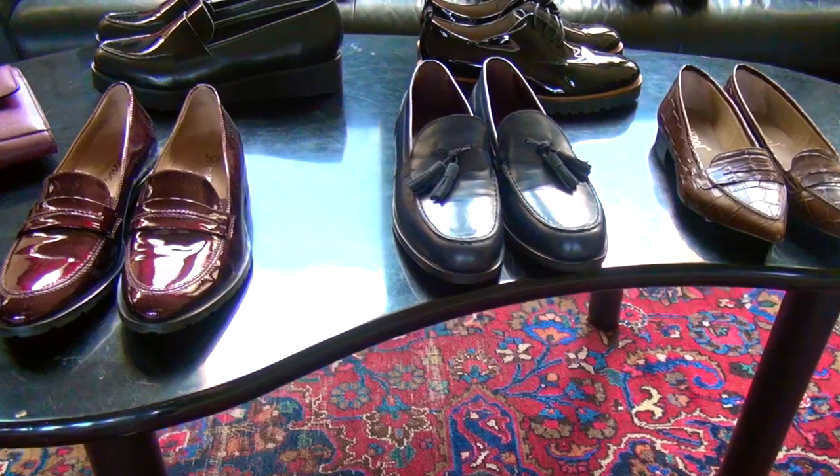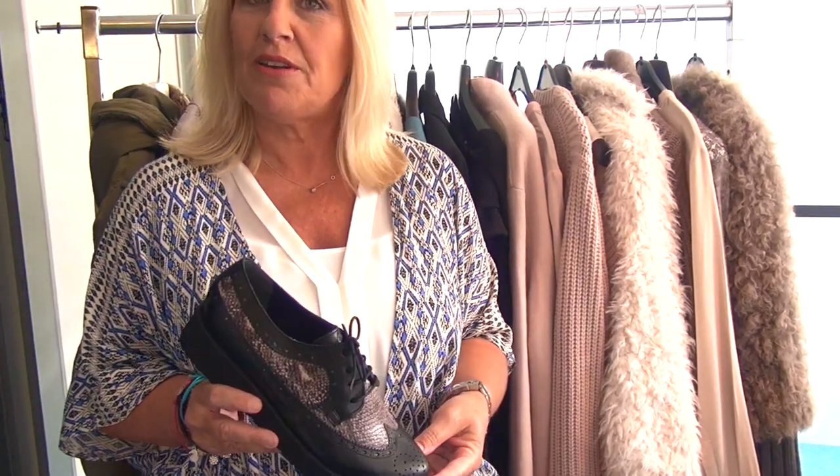Ein ganz großes Thema ist das Thema Androgyn. Das heißt, die Frauen plündern in gewisser Weise die Schränke der Männer, und was die Männer an den Füßen tragen, wird plötzlich auch salonfähig für die Damen. Ein starkes Thema sind zum Beispiel diese Brokes, die sich auch sehr gerne im Materialmix zeigen, zum Beispiel Napperleder mit Python-Prägung.